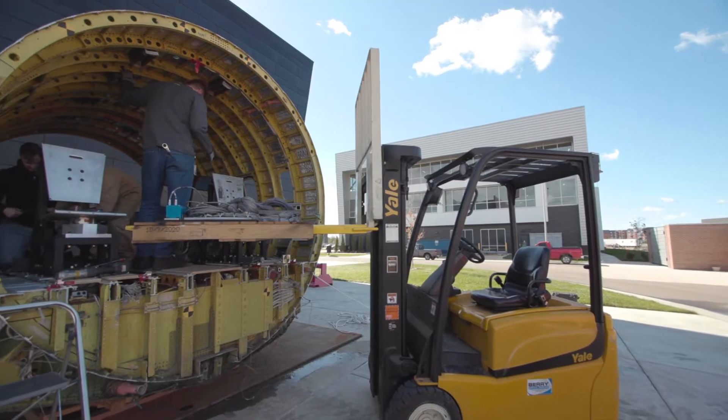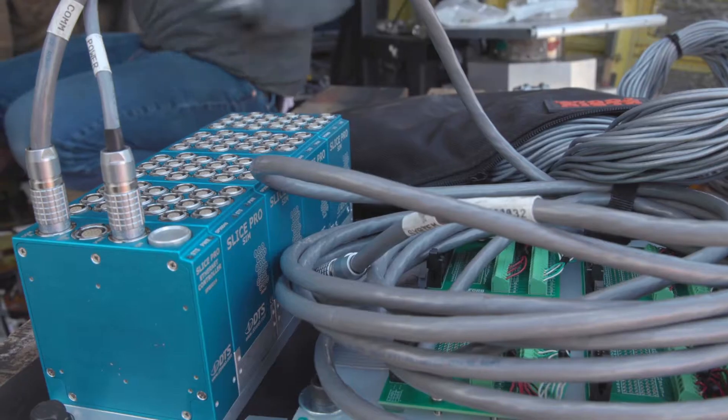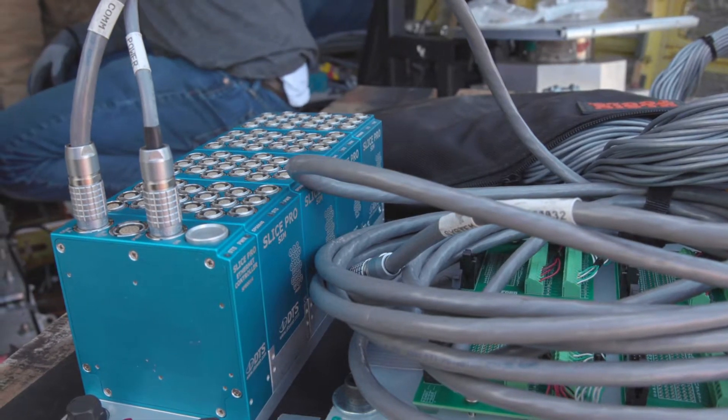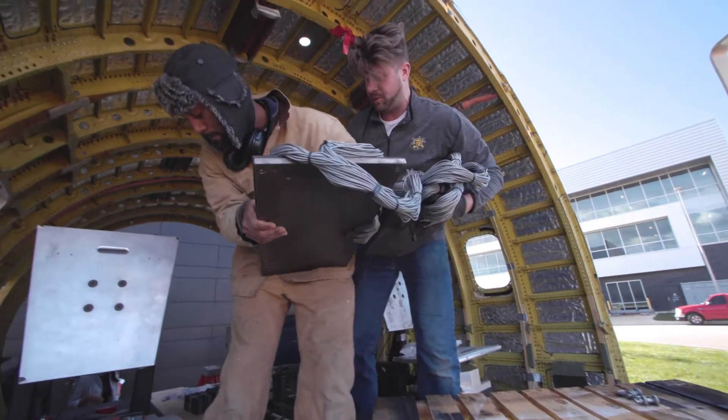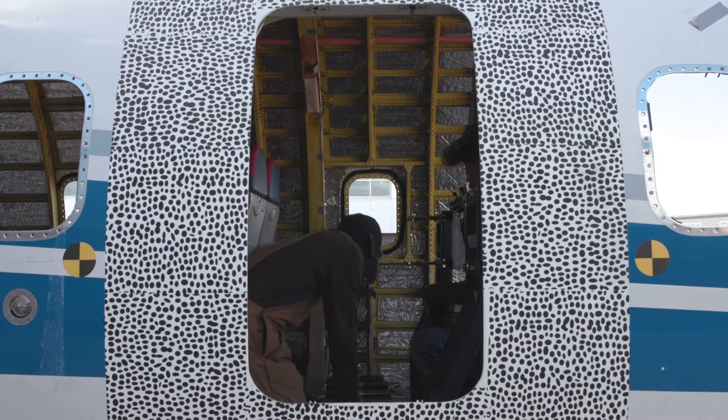We're preparing to conduct a vertical drop test of a Challenger 601 fuselage section. The purpose for this test is that we're collecting structural performance data for business jet and regional jet-sized aircraft, and this will give us the information to baseline the performance of future generations of aircraft.